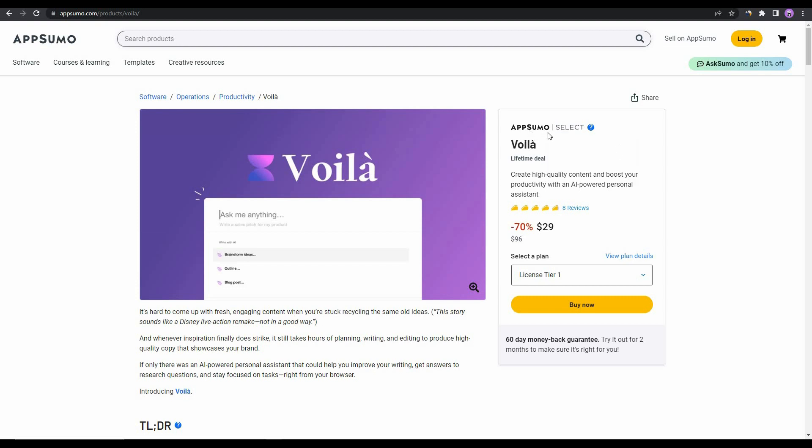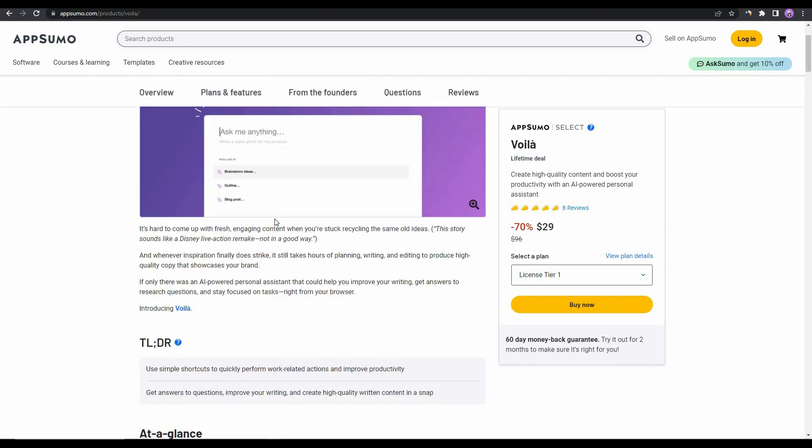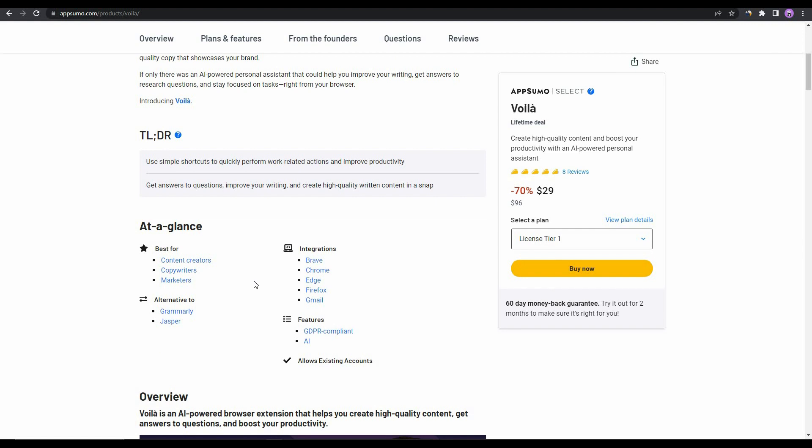If you want to buy Voila, now is the best time because it is available on AppSumo as a lifetime deal. By paying only $29 you get lifetime access, compared to the regular pricing of $96 — a 70% saving. The link is in the description below. Voila is an alternative to Grammarly and Jasper, and it integrates with browsers like Brave, Chrome, Edge, and Firefox via a browser extension.